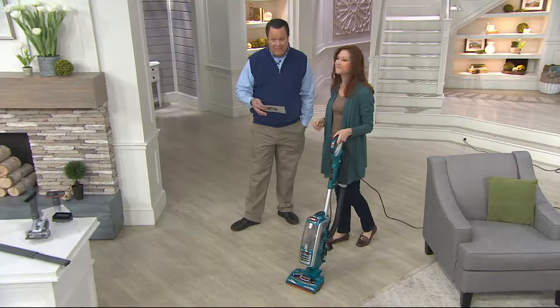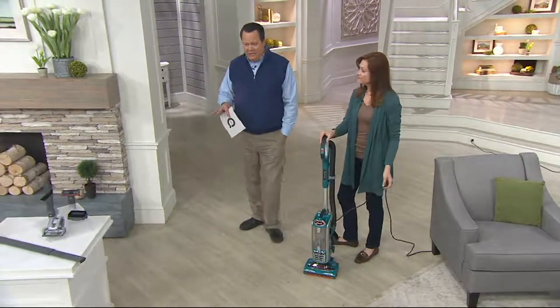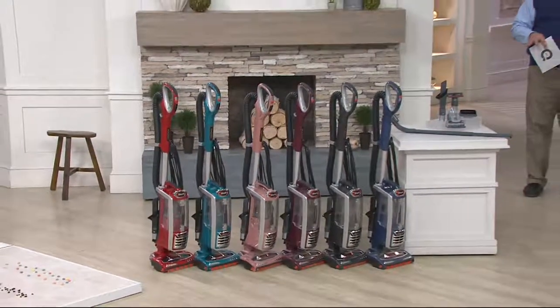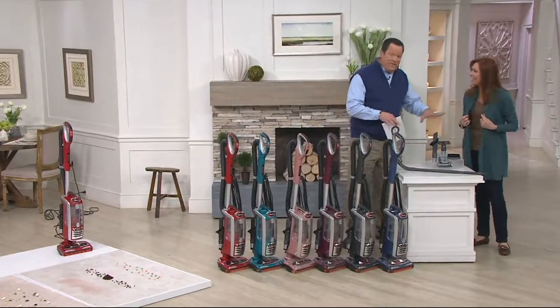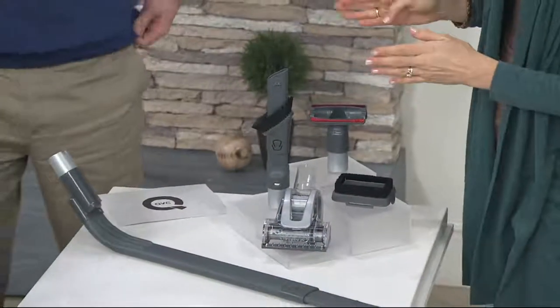We can do it today for you at six easy payments and free shipping and handling, so it's a great day to consider this one. Once you start using a Shark product like this, they are in the business of making lives easier at home. One of the ways they do that is with all the attachments that allow you to get to the areas that another vacuum quite wouldn't reach.